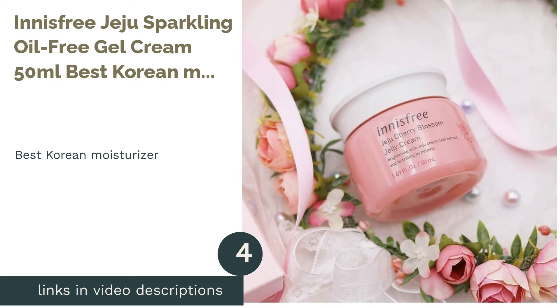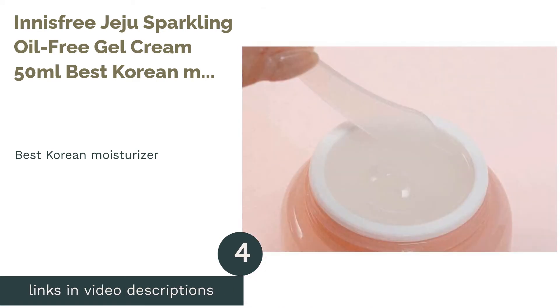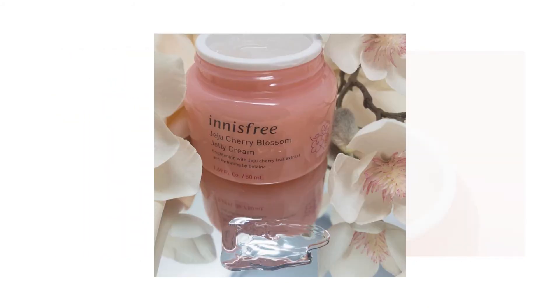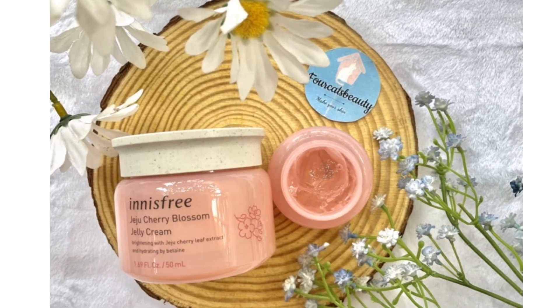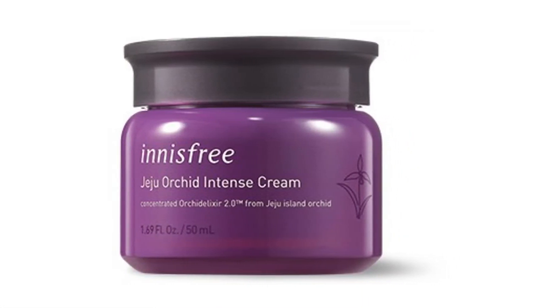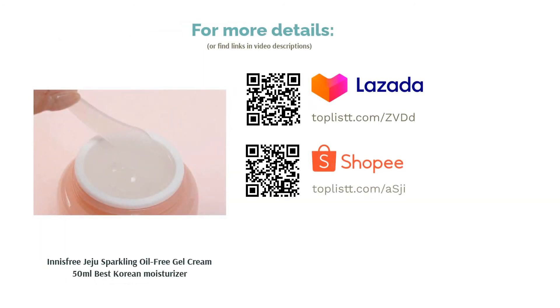The next product is the Innisfree Jeju Sparkling Oil-Free Gel Cream 50ml, Best Korean Moisturizer. Korea is well known for its amazing skincare products, and the Innisfree Jeju Sparkling Oil-Free Gel Cream is one of them. This oil-free moisturizer has a watery gel texture, formulated with sparkling water derived from Jeju's Sanbang Mountain to provide deep hydration to the skin. It has micro-sebum-absorbing fibers that absorb excess sebum and control shine, giving you comfortable, moist, and non-greasy skin throughout the day.